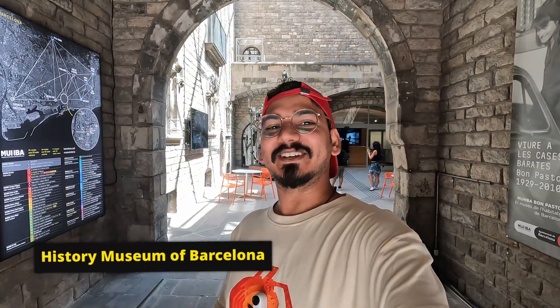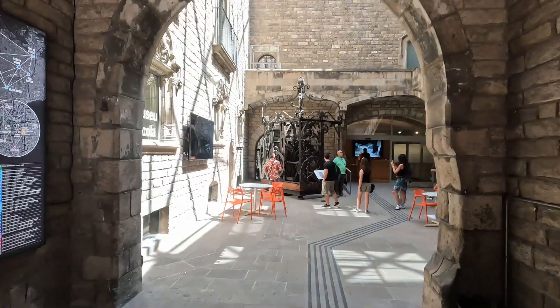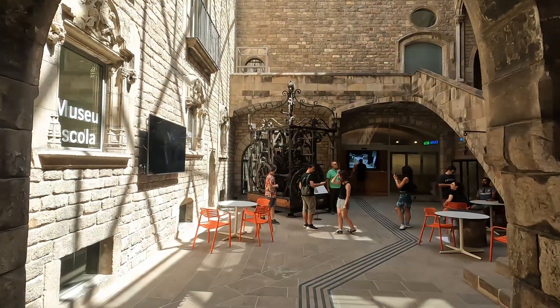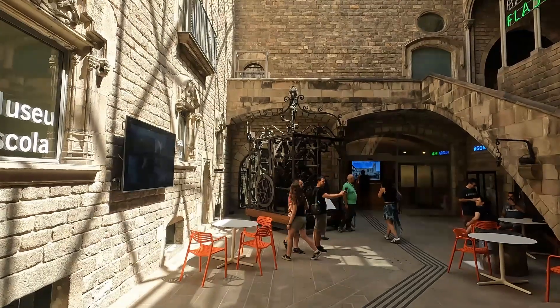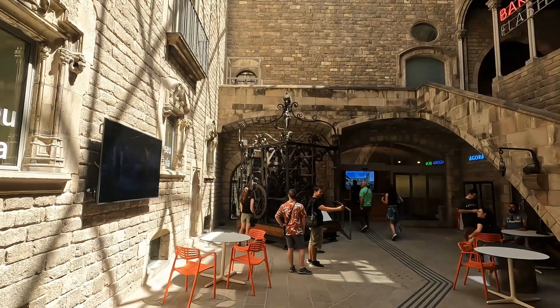I took my walking tour and came to the History Museum of Barcelona. Here you can also see a clock from 1576, and this is where my walk through the area finally rested.